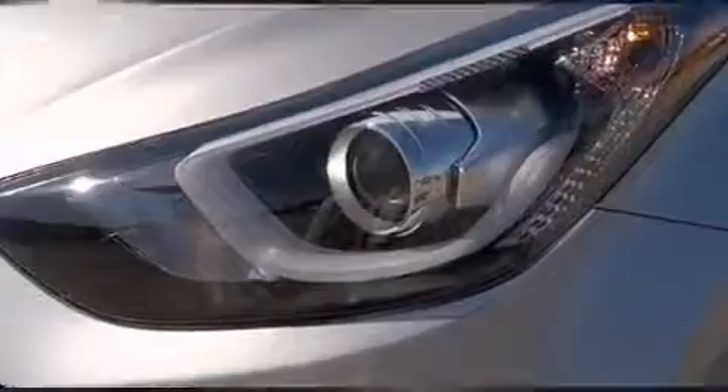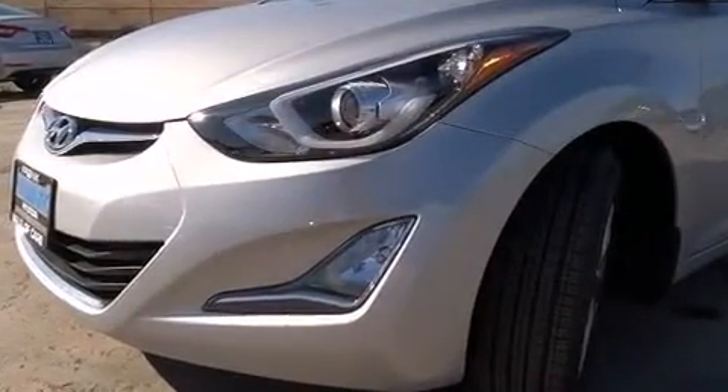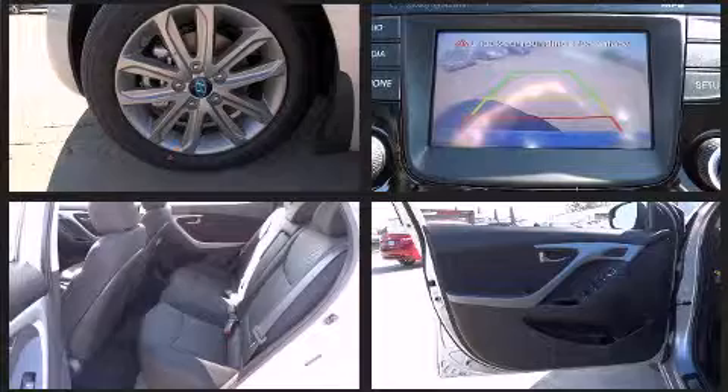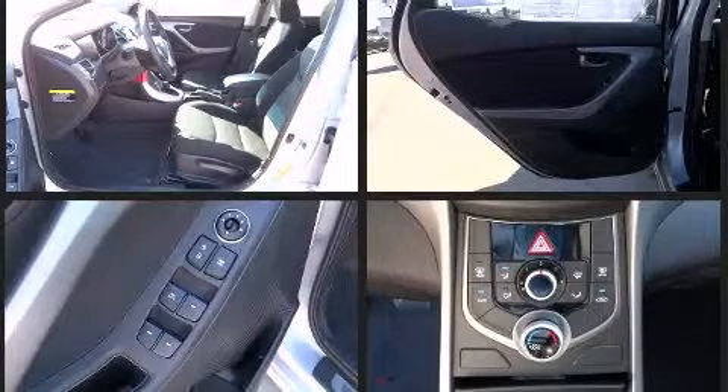Hyundai ensures the safety and security of its passengers with equipment such as dual front-impact airbags with occupant-sensing airbag, head-curtain airbags, traction control, brake assist, a panic alarm, and four-wheel disc brakes with AVS. This car was designed with safety in mind, allowing you to drive with even greater assurance.